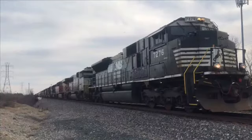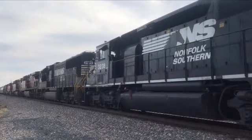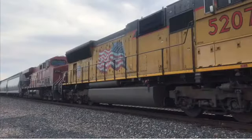Number 7: 10-unit lash-up in Columbus, Ohio. Back in March, we visited Cook Road in Columbus for the first time, and the visit did not disappoint. The highlight was a Norfolk Southern Manifest with 10 units. The lash-up featured a variety of road names.